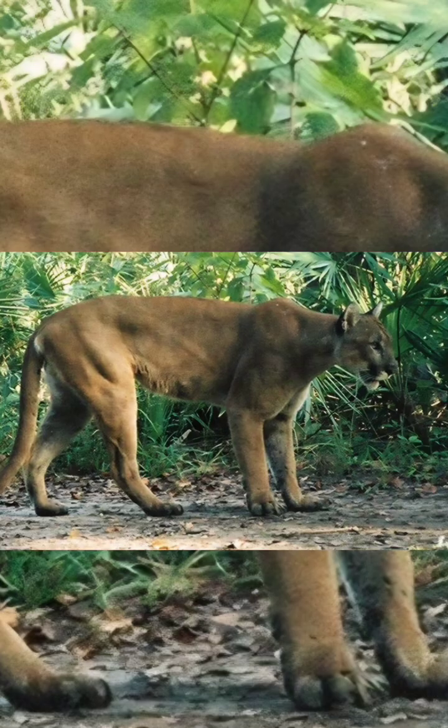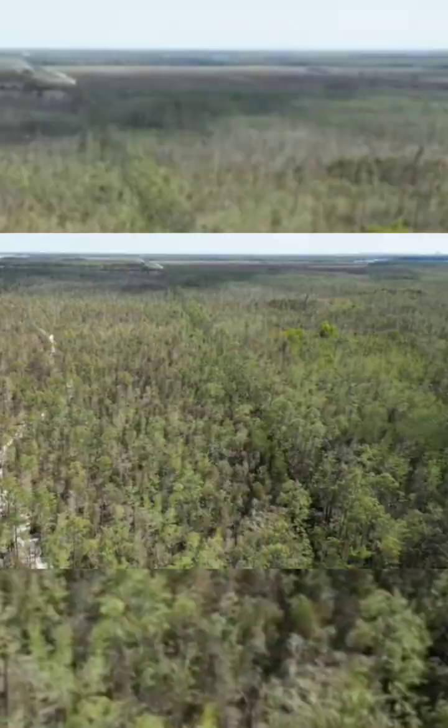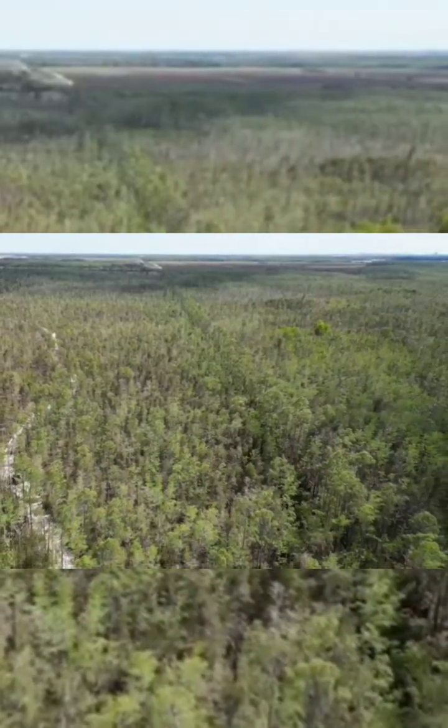Large-scale conservation efforts focus on land acquisition, habitat restoration like the Everglades, and creating corridors for safe movement, while individual actions involve awareness, responsible land use, and supporting research.